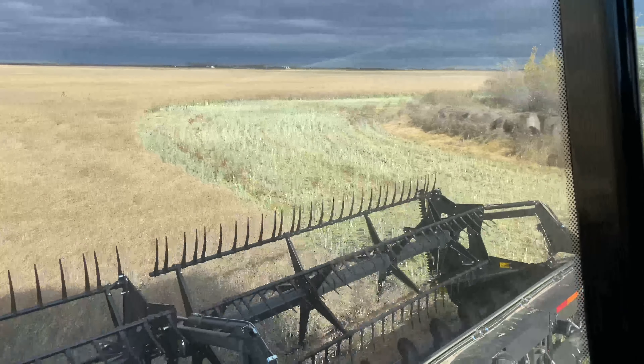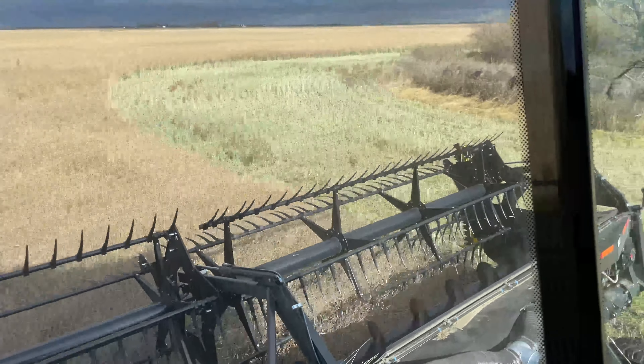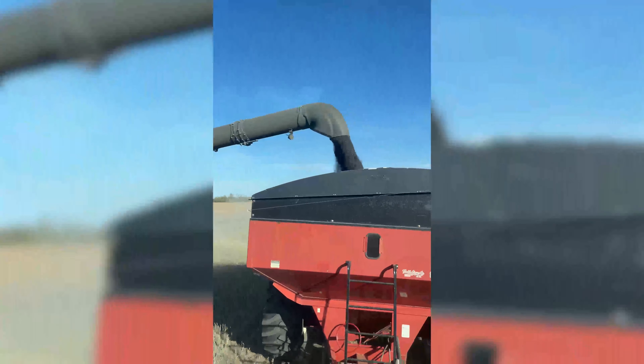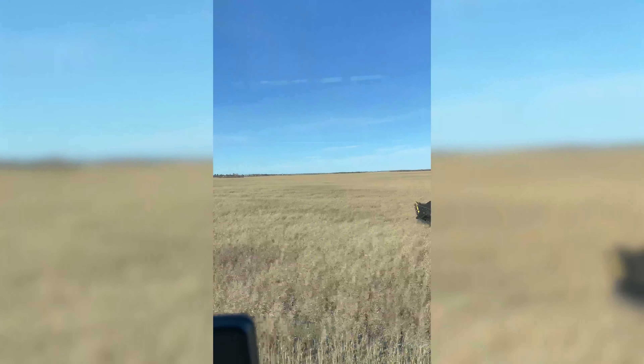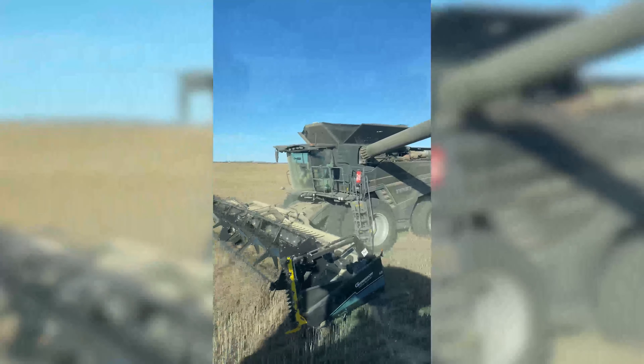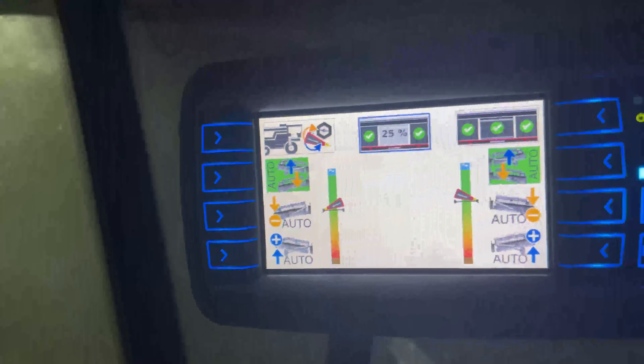I don't know if you can see it on video, but boy is it green. On the last 200-acre field of canola, finally ripe enough, it stopped raining. Things are flowing very nicely from the header right into the combine.